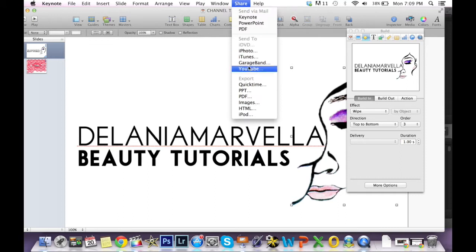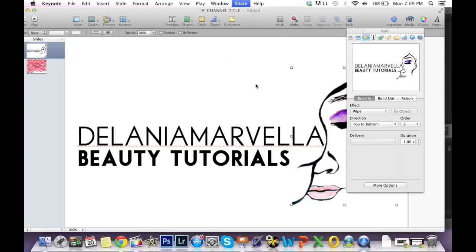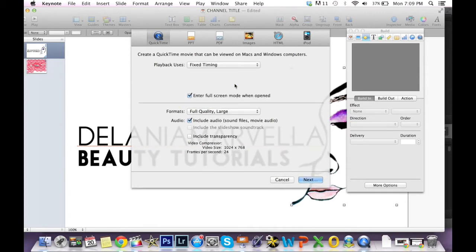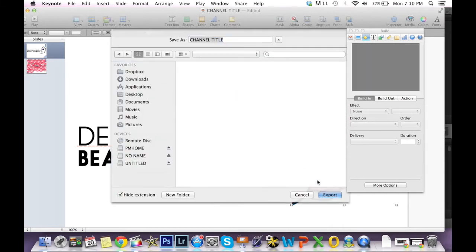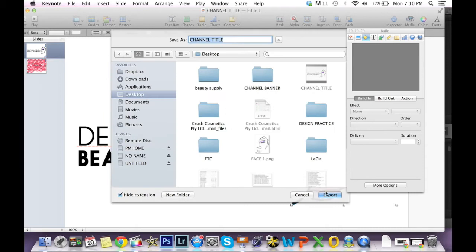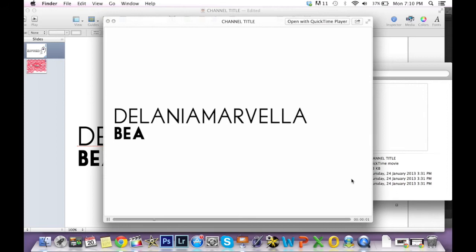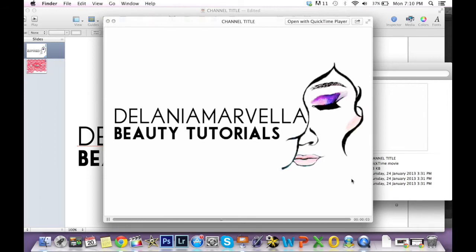Share it and export to QuickTime. Manual advance makes one slide appear longer, so I always use fixed timing. The slide duration is how long you want the video to be — I set it to 4 seconds. The build duration, which controls the change in effects, has a minimum of 1 second. Then export it to any folder you want, and after you export it, it's going to end up like this.